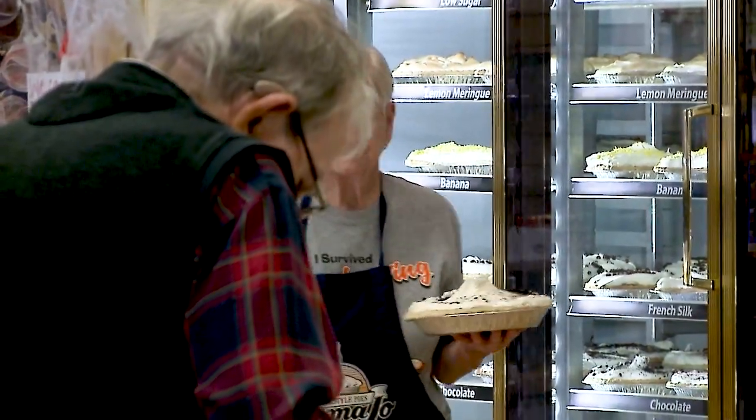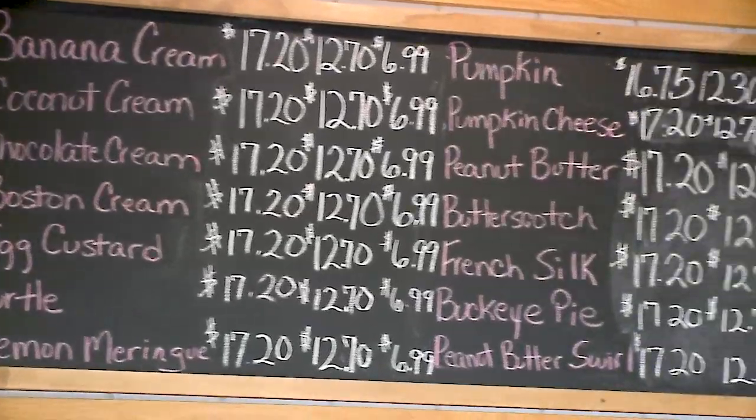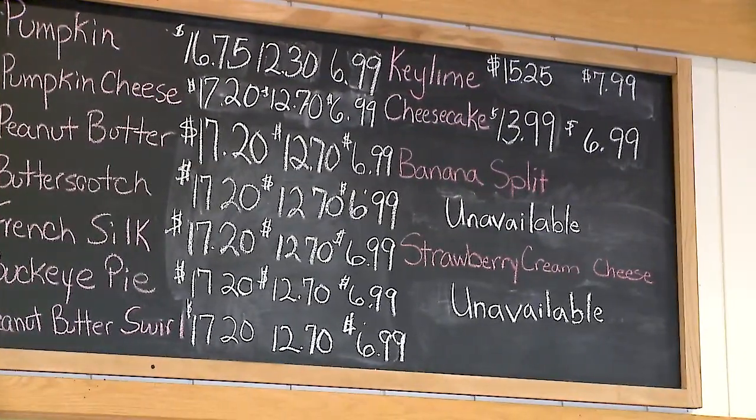We always tell people if you're coming in for something very specific, you can call ahead to make sure we have it. We'll set it aside, or you can order it a couple days in advance, and that way you're guaranteed to get what you are looking for.